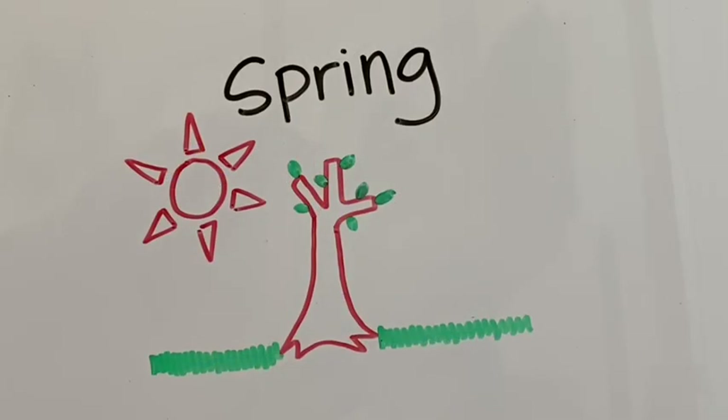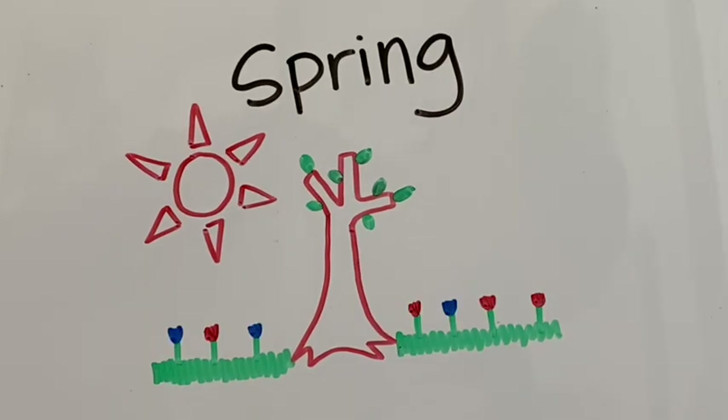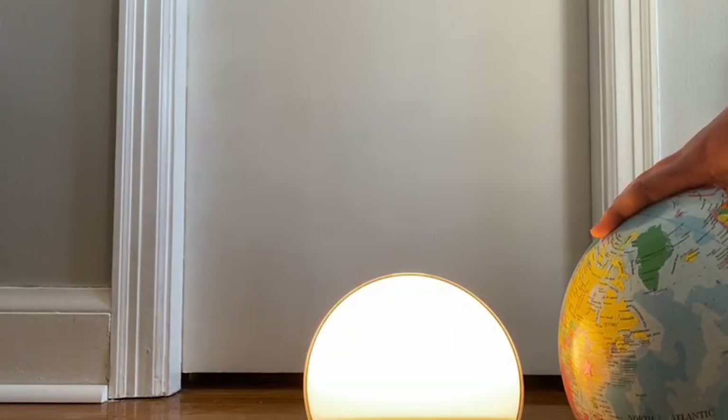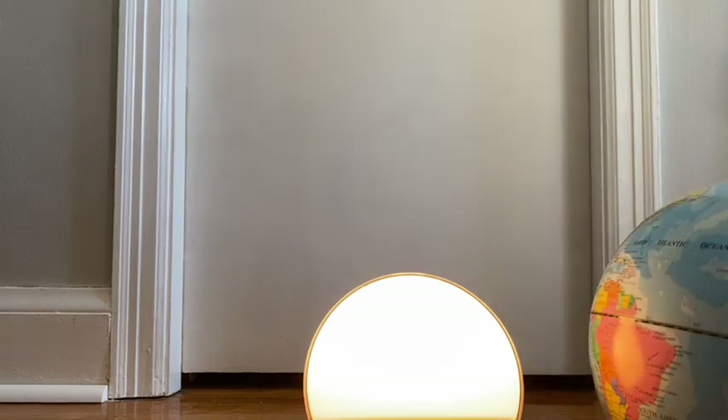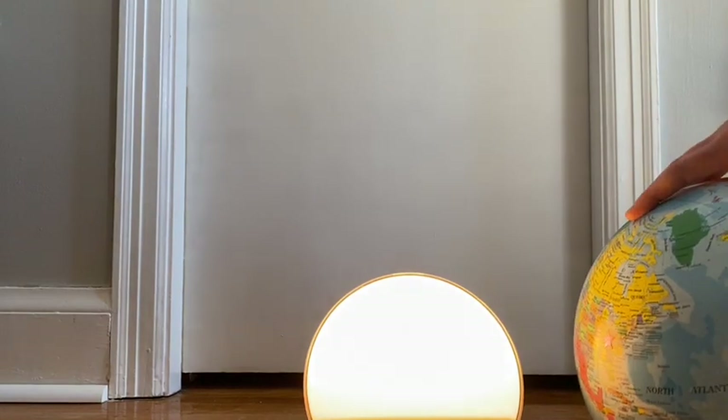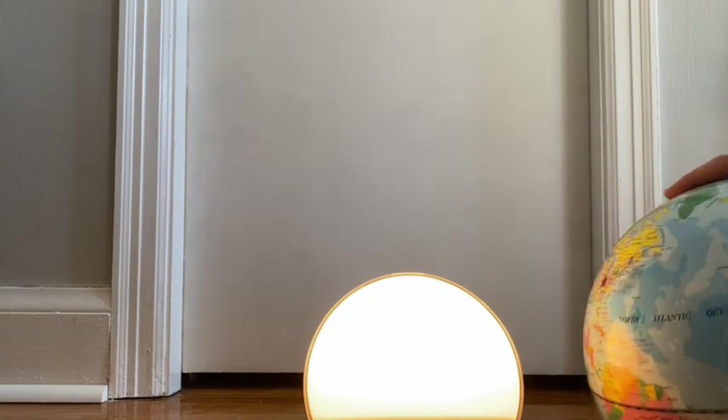Finally, in the spring the weather turns warmer, the trees start budding out new leaves, and the sun stays out longer. Can you guess where the earth is in each season? Well, if we are closer to the sun we are in the summer, and if we are further away from the sun we are in the winter.